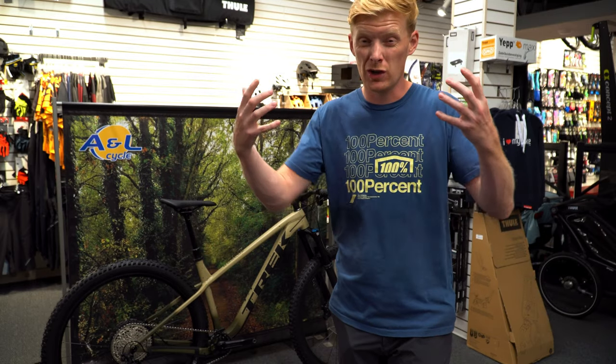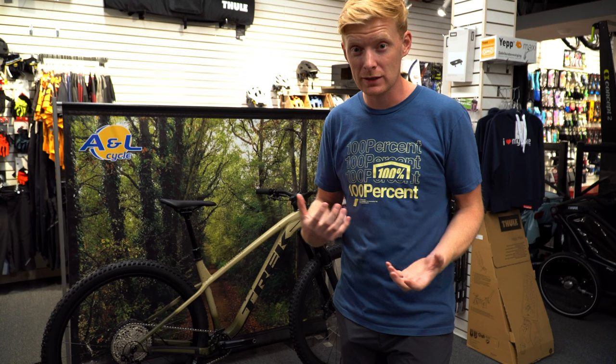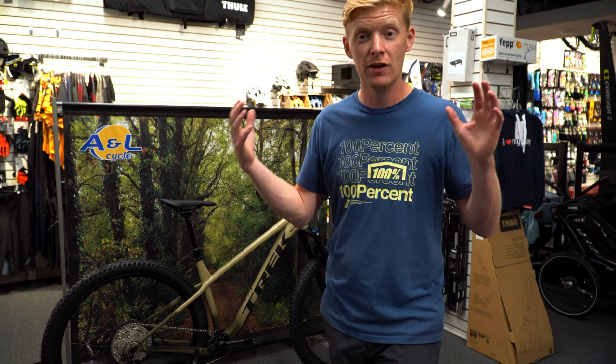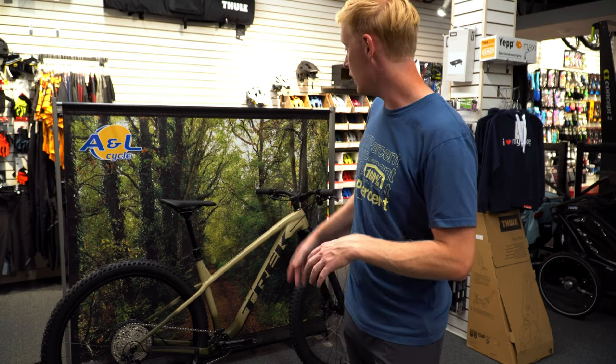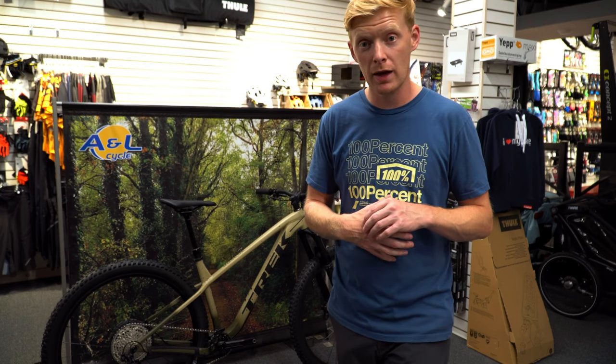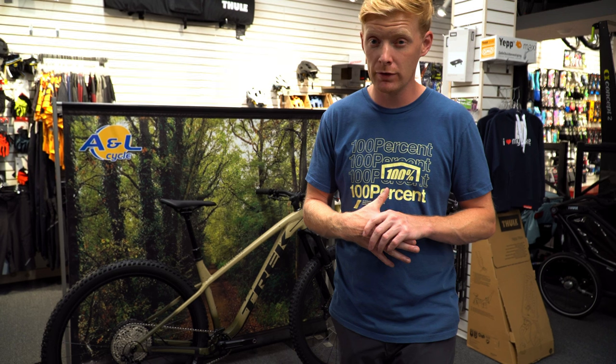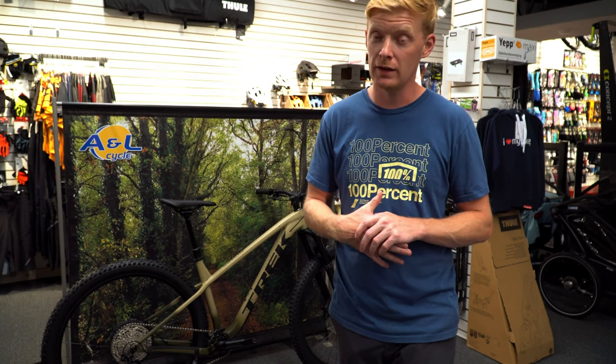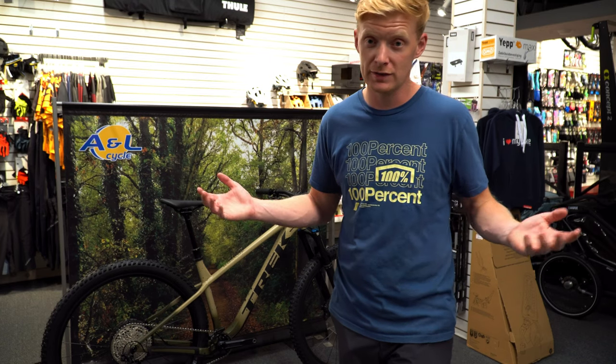Maybe one day we'll get to ride it — comment to Trek to try to send me product so I can test these things for real instead of just demos. Let me know if you have any questions and I'll try to answer them. It's a great looking bike — if you're worried you might not want it, I don't think you have to be. It's well worth every penny. Alright guys, good luck — thanks!